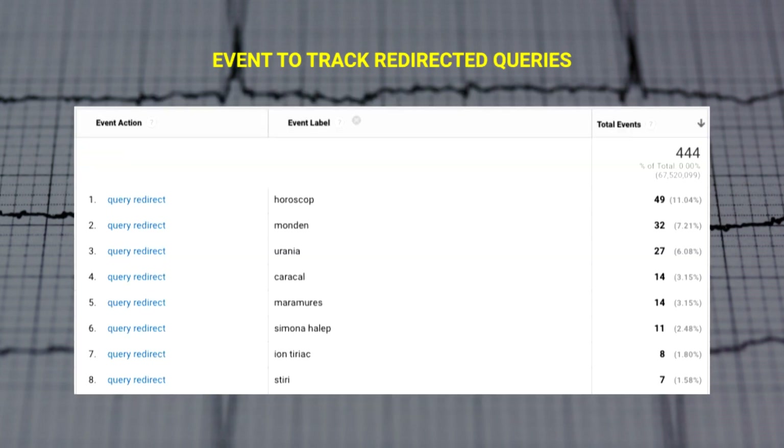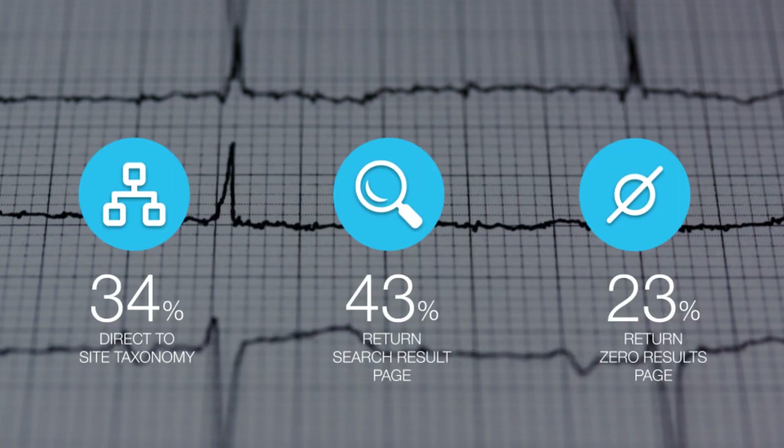You can also set up another event to track all redirected queries, because the Google Analytics site search report relies on the URL parameter, which obviously no longer exists for those redirected queries. I do walk my talk — I run similar optimizations on my own websites, and here is what I've learned from my two most recent tests.